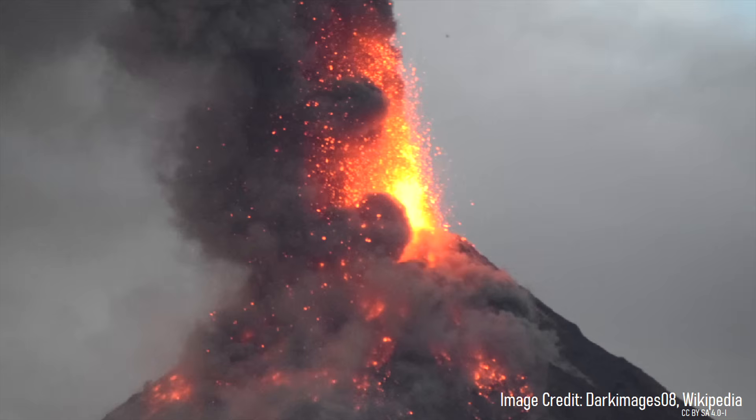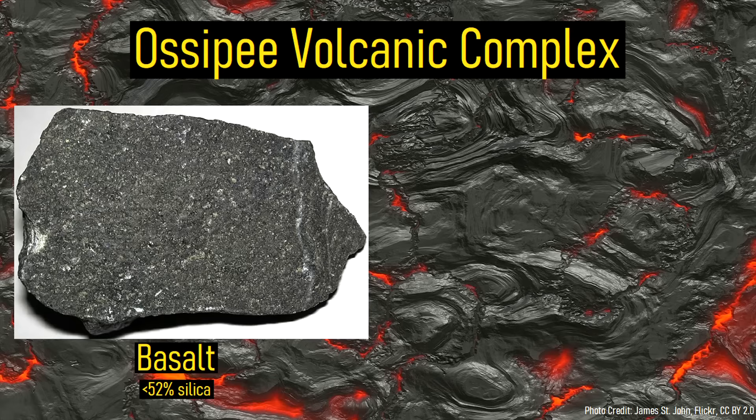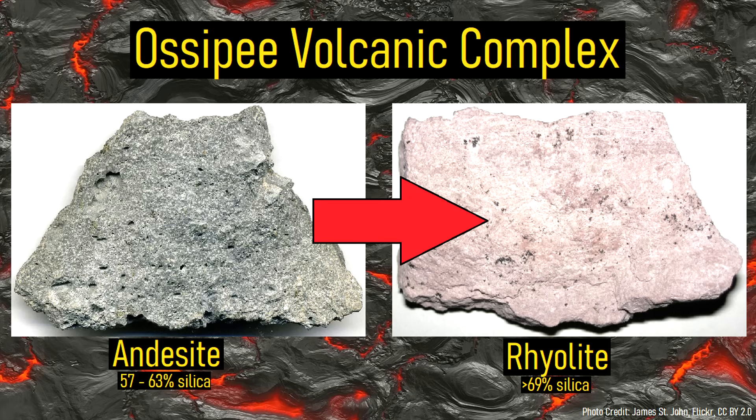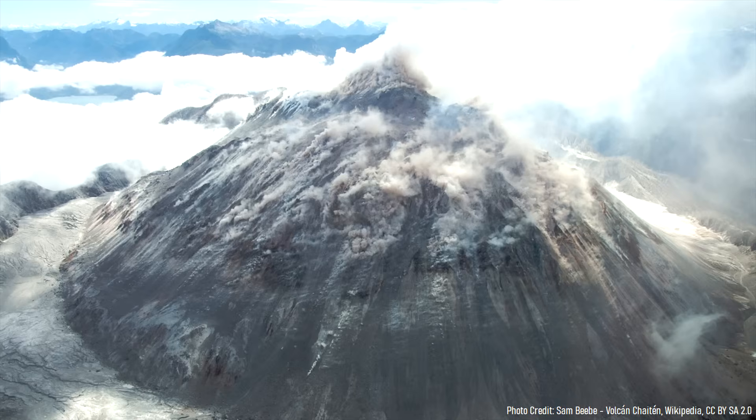Over time, this cone grew to become a several-thousand-foot-tall stratovolcano with a red summit and dark gray exterior. The composition of the underlying magma eventually changed from basalt to andesite, and then again from andesite to rhyolite, resulting in increasingly explosive eruptions. This period of eruptions created a series of large lava domes, as the erupted material was highly viscous and thus built up in a central location.